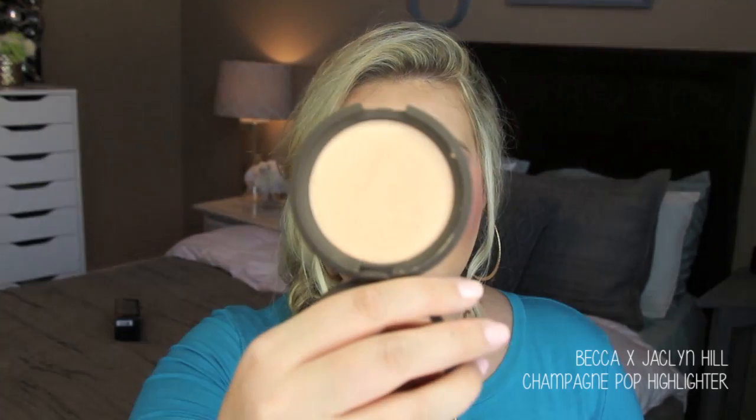I picked up Champagne Pop from Becca - the collaboration with Jaclyn Hill that everybody's been going crazy for. I set my alarm I was so excited for this. It's a beautiful highlighter, slightly more peach-toned than Opal, and I've heard it's a very close dupe to Whisper of Gilt from MAC. I didn't put highlight on today because I wanted to use it on camera - and wow, I kind of went overboard applying it but look at that highlight! It's so pretty. Good job Jaclyn - gorgeous, gorgeous highlight.